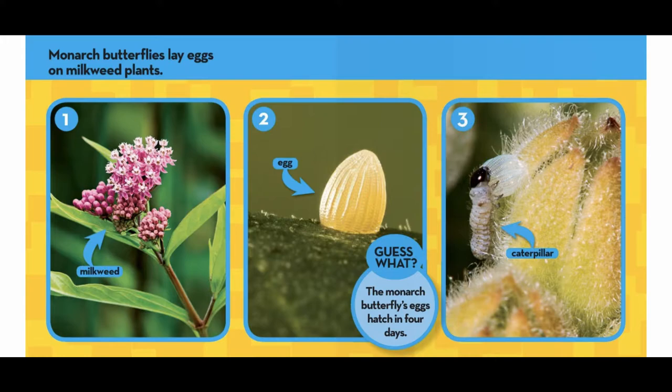Monarch butterflies lay eggs on milkweed plants. Guess what? The Monarch butterfly's eggs hatch in four days.